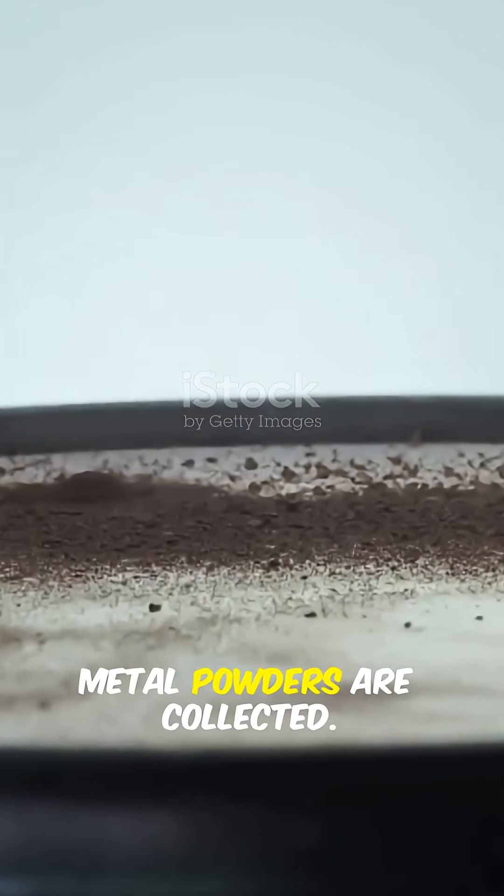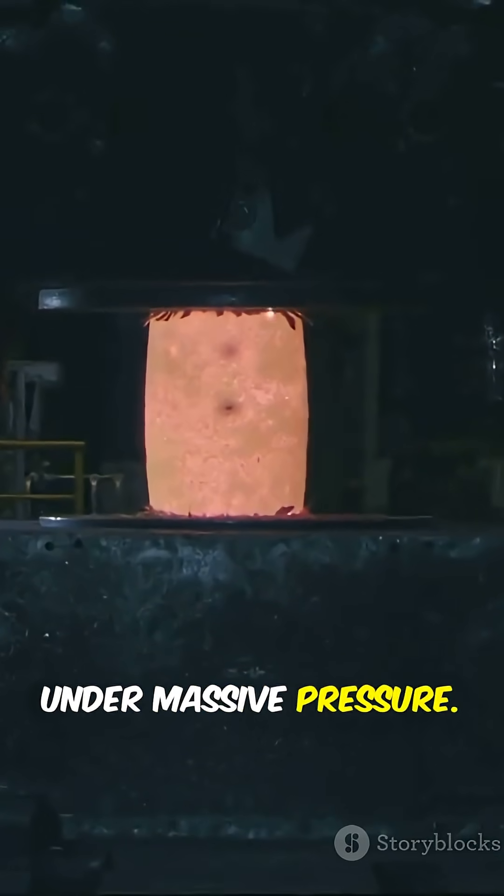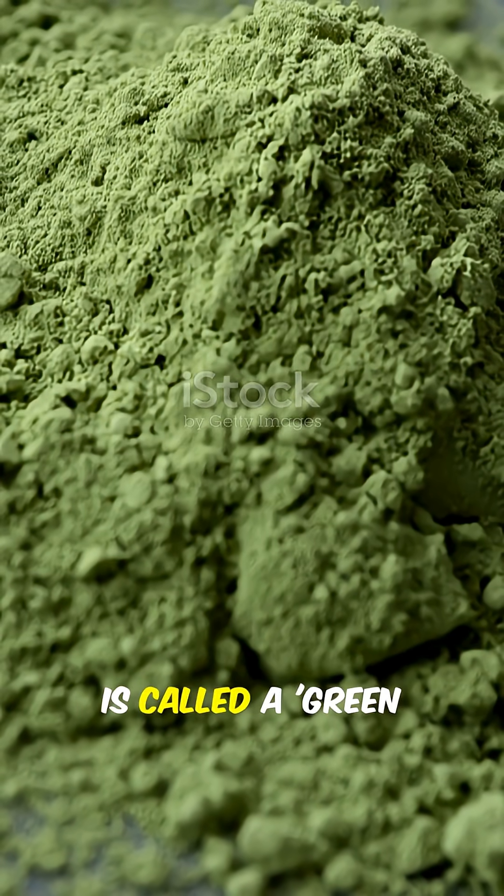Step 1: Fine metal powders are collected. Step 2: They're pressed into shape under massive pressure. This fragile piece is called a green part.